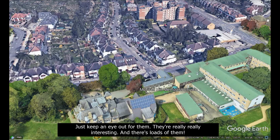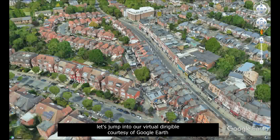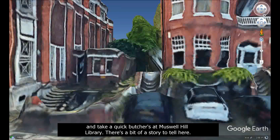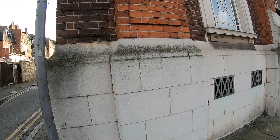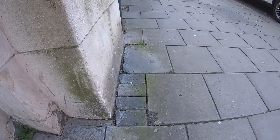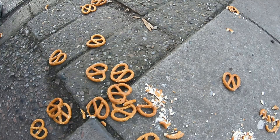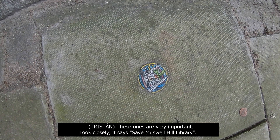While we're on the topic of Ben Wilson, the chewing gum man, let's jump into our virtual dirigible courtesy of Google Earth — we'd much rather be using our drone, but there are laws about that in London now — and take a quick look at Muswell Hill Library. There's a bit of a story to tell here. These ones are very important — look closely, it says 'Saved Muswell Hill Library.' Can you see that? And that one's got a dolphin on it!